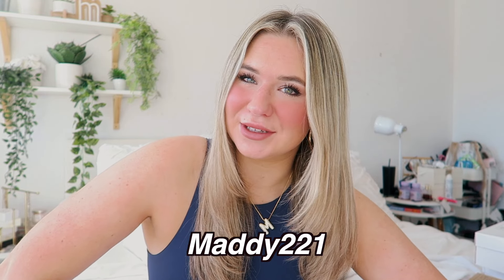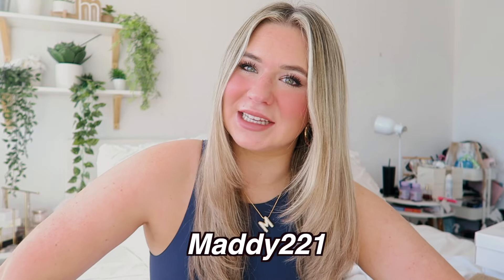Hey guys, what's up and welcome back to my channel. So today's video is going to be a new Shein try-on clothing haul. I'm so excited to show you guys the new summer pieces I got. I also have a coupon code if you want to use that at checkout — it will be on the screen and everything will be linked in the description below. Thank you so much to Shein for working with me on this video.